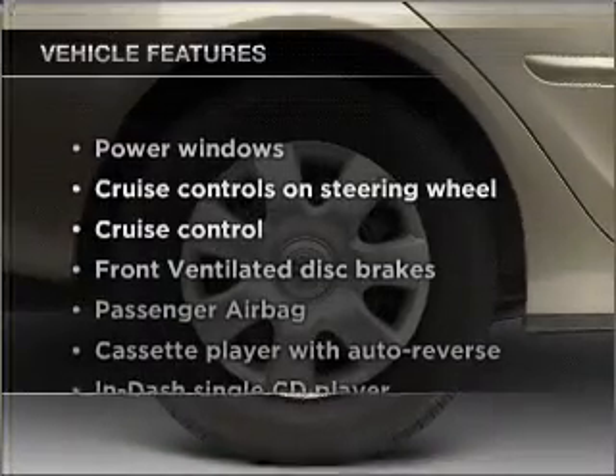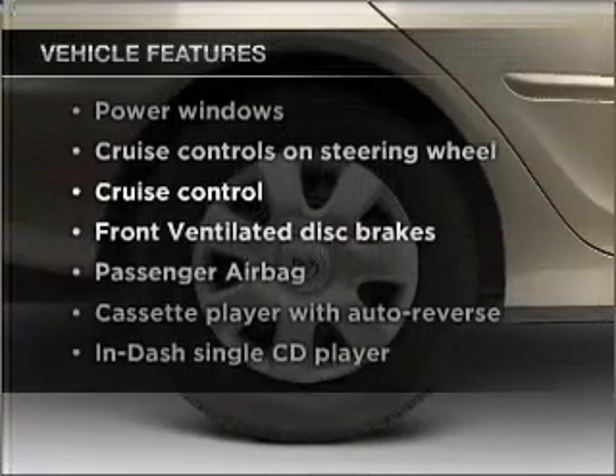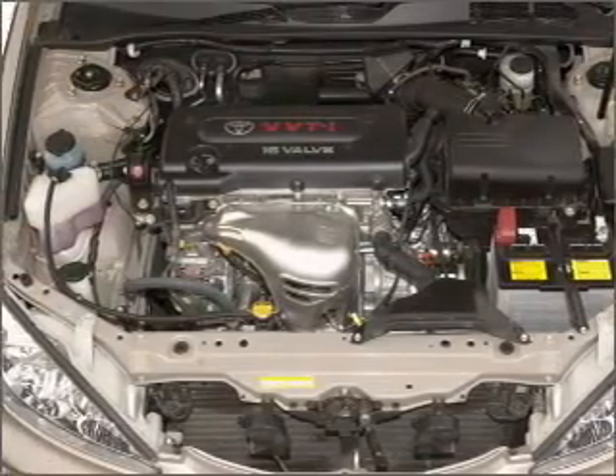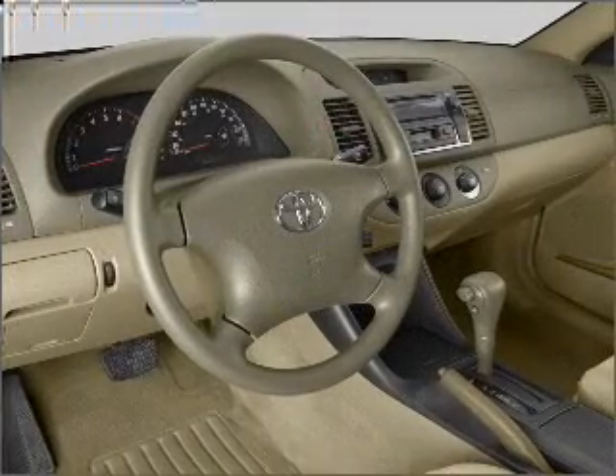Enjoy these notable features that are included in this ride: power windows, power steering, cruise control, power mirrors, an AM-FM stereo with a CD player, and an adjustable tilt steering wheel.